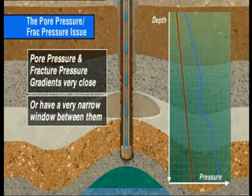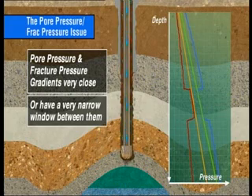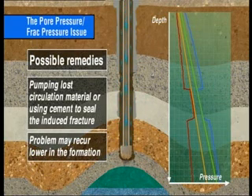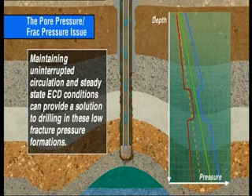The worst of all scenarios is where the pore pressure and fracture pressure gradients are very close, with a very narrow window between them. In this case, when drilling conventionally, it's possible that taking an influx of fluid or inducing a fracture can't be avoided. Techniques such as pumping lost circulation material or cement to seal the induced fracture may allow drilling to proceed; however, after drilling ahead, the problem may recur lower in the formation and require placement of multiple cement plugs. Maintaining uninterrupted circulation and steady-state ECD conditions can provide a solution, and drilling with the continuous circulation system may be the only way to achieve the planned target depth. With the CCS, walking the line can be more tightly controlled than with traditional stop-start drilling technology.